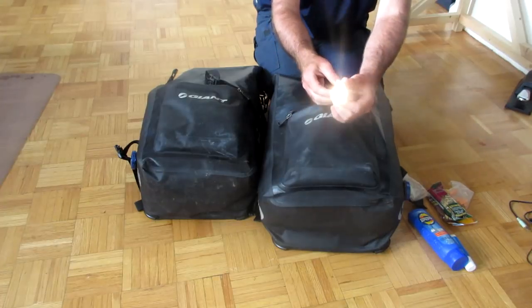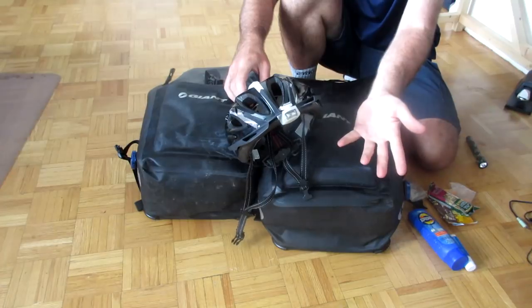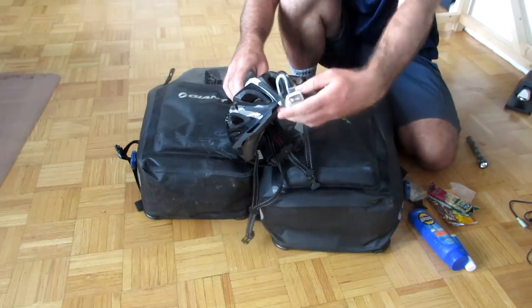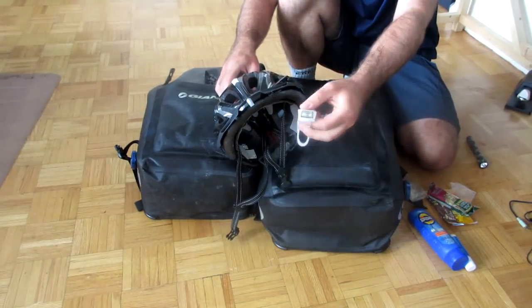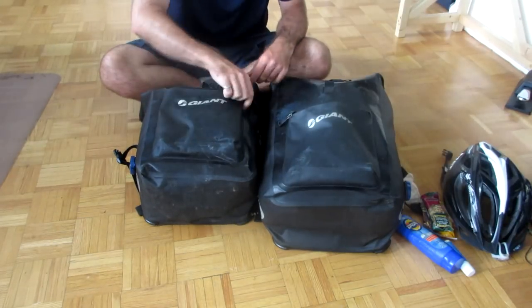That's everything in that pocket except for my flashlight, which is a mag light. On my last trip I didn't bring a flashlight - I just used the headlight on my helmet, taking it off each night to use as a flashlight instead. It works pretty well.